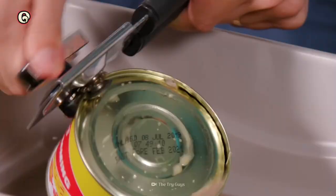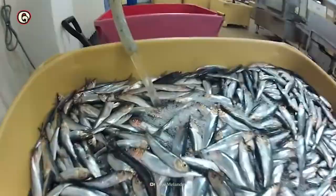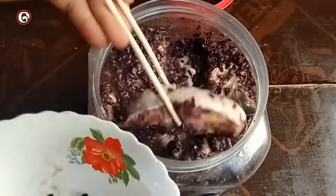Modern Surströmming developed in 16th century Sweden. Legend has it that sailors were running low on salt and unable to preserve their food. Their herring started to go bad, so they sold it to locals at a port in Finland. When they returned a year later, the locals said they loved the rotten herring and asked for more, so the sailors began producing more and tried it themselves.